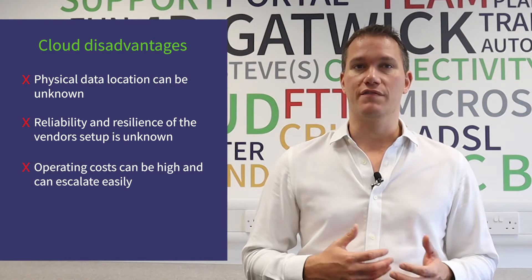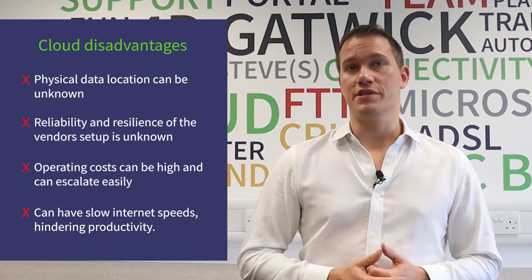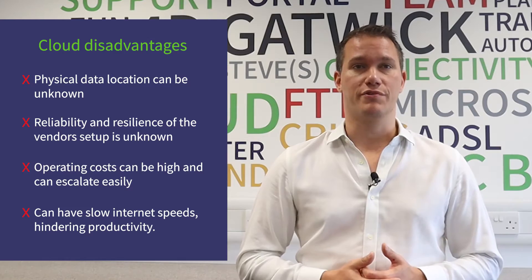You don't always know physically where your data is being stored. You may know which country it's in, though not always, but the cloud has to live somewhere and you don't know the quality or reliability of the data center or office it's currently stored in. While capex costs are reduced, the opex costs over time can be quite high. If you're using your cloud provider to transfer large files or data that's sensitive to poor internet connectivity, such as voice over IP calls, a slow or lost internet connection can significantly reduce productivity.